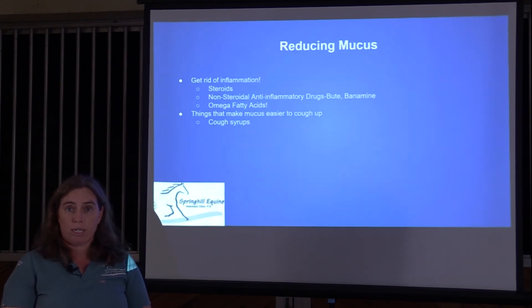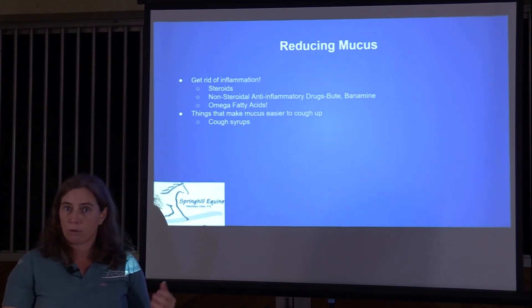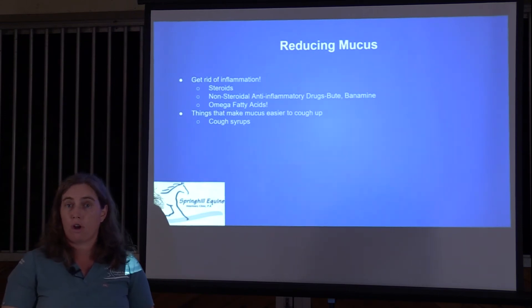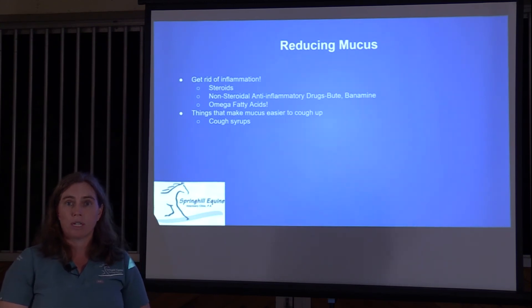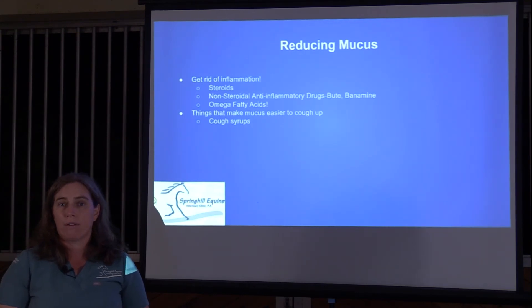There are also things that make mucus easier to get rid of. Guaifenesin — the drug in the Mucinex commercials — thins secretions and helps you cough them up. We can give guaifenesin to horses, but it has side effects so we only use it if we really need to get secretions out in a hurry.